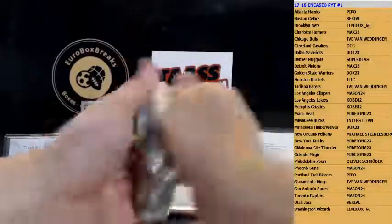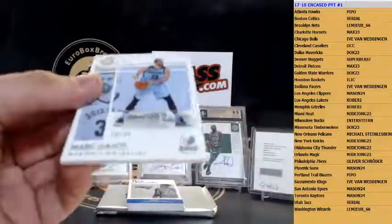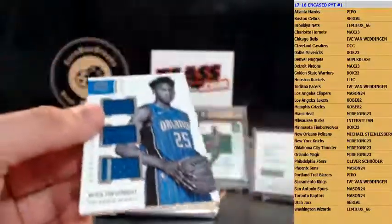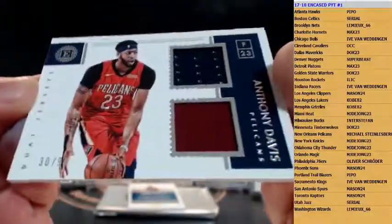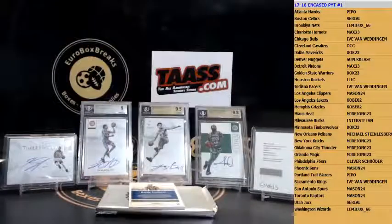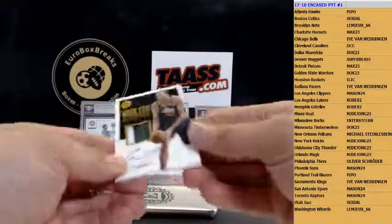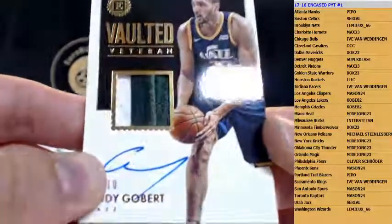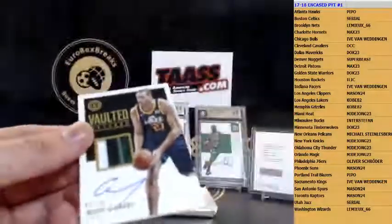Here we go — we got base for the Grizzlies, Marc Gasol, 299 — going to Danio. Next up is Orlando Magic, West Iwondo, 299 triple jersey. Next up is Pelicans, Anthony Davis dual jersey, 30 out of 99. And we got a patch autograph! Rudy Gobert — numbered to 10, patch auto for the Jazz, serial number random. 7 out of 10 — Kobe 82, congrats Daniel! Rudy Gobert on-card auto patch.